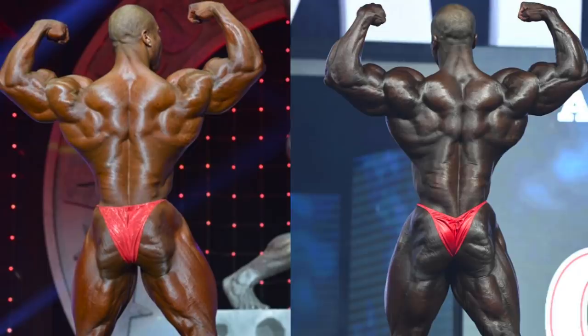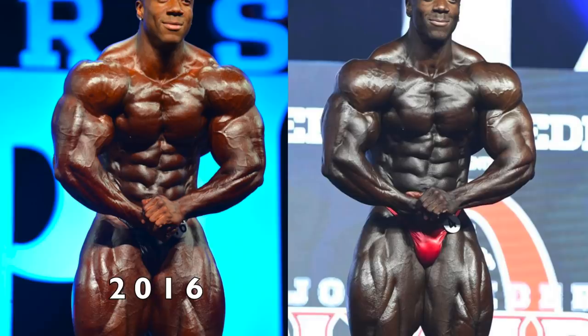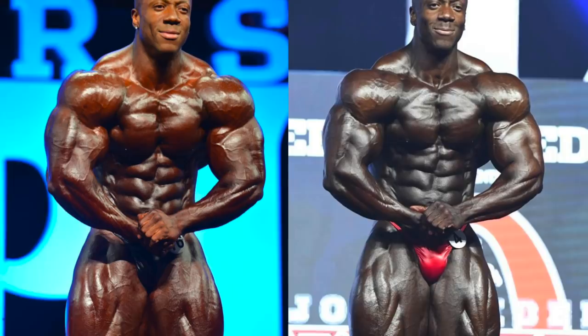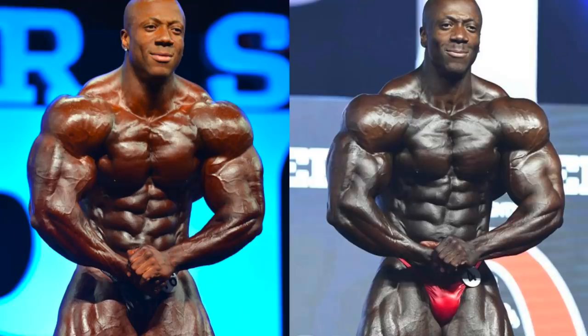Now let's jump forward a couple years to 2016. This was the time when he finished second to Phil, and it was probably his best conditioning until 2018. And you can see his arms still look significantly bigger in this shot. I don't know if he was site enhancing more back then or whatnot. It's tough to tell with Roden because he genetically just doesn't have much separation in this area, so they always tend to look smooth no matter what. And that's often a giveaway to some sort of site enhancement oil usage. But in Roden's case, it's hard to say.